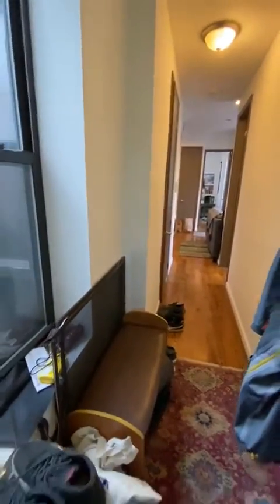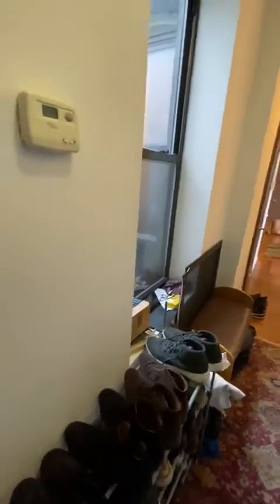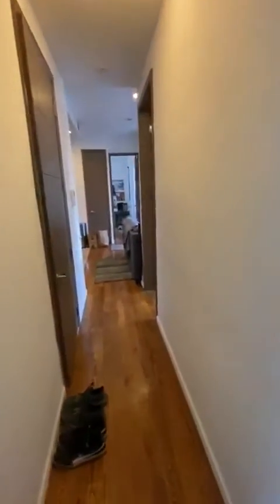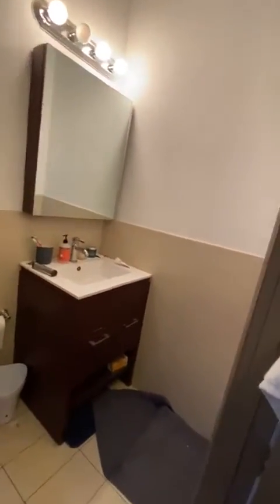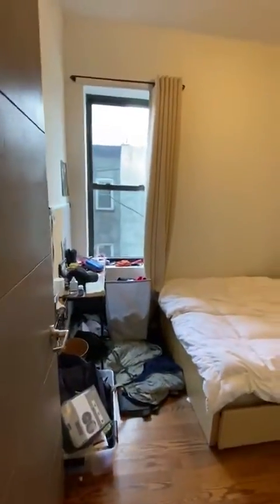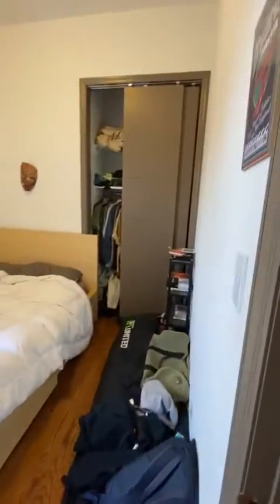This is 724 Franklin Avenue, apartment 3R. You have a hallway, large bathroom, functioning vanity, toilet, shower. Keep in mind, everything will be painted and cleaned thoroughly before new tenants move into the unit.